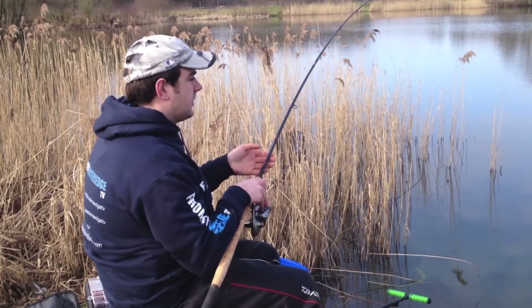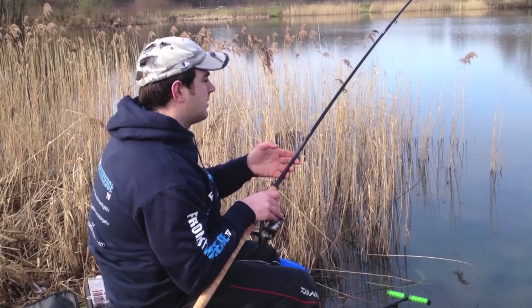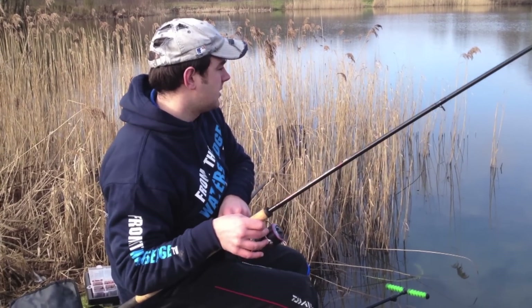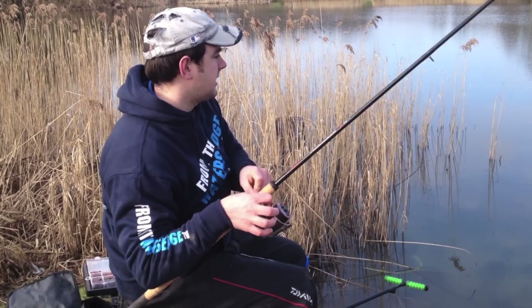Make those last-ditch runs for freedom. I've got reeds either side of me so I have to be a little bit careful, but at the minute he is behaving.